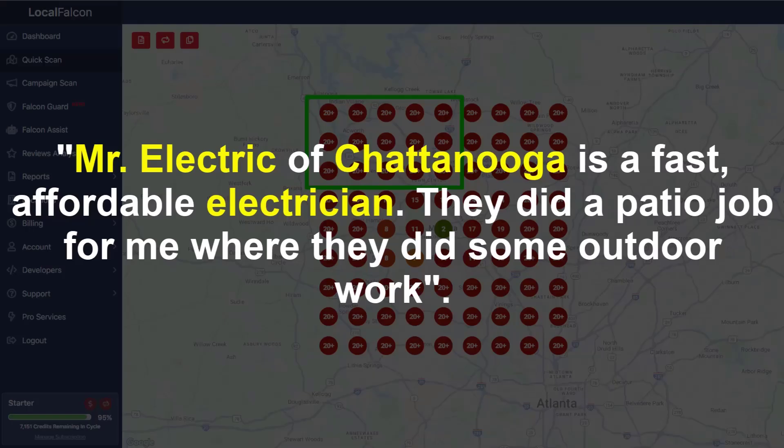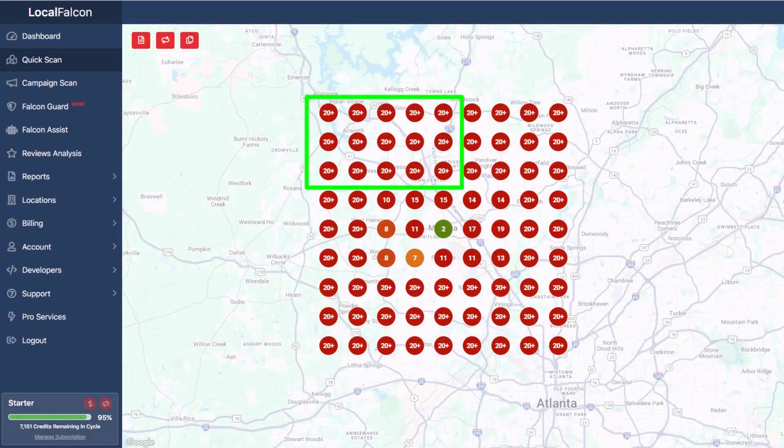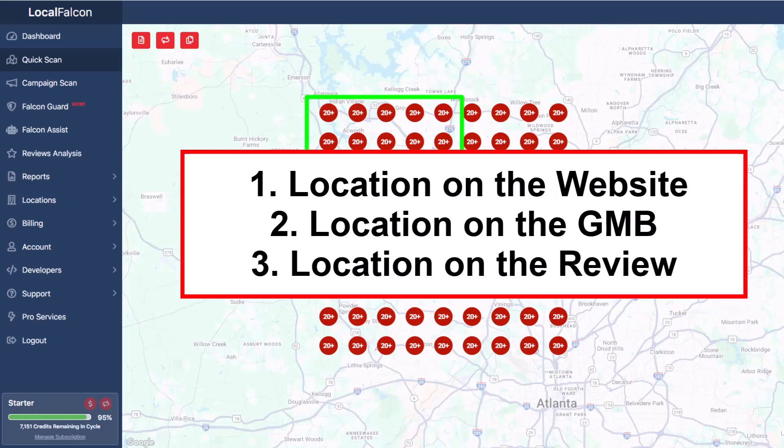Include the name of the company, the person who came to your house, that they were affordable and professional, the type of job — indoor, outdoor, residential, commercial electrician — and the reviewer needs to be standing at that location to rank in that location. Three things have to happen: one, have that location on your website saying you service that area; two, go to your Google Business Profile and confirm it says you service that area; three, get a review from someone outside your organization saying you've done work in that area.